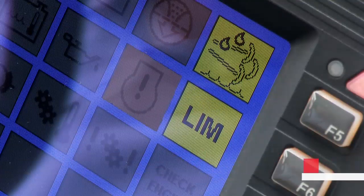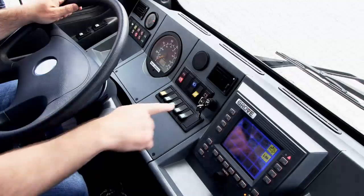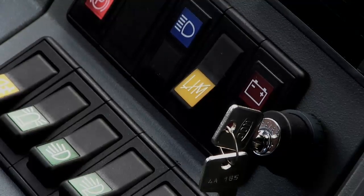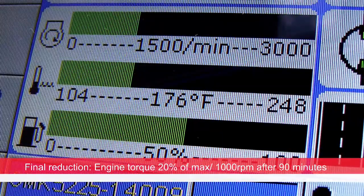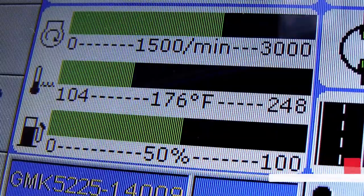If refilling the DEF tank is not immediately possible, you have the option to press the LIM button, which will reset the system for 30 minutes. You can repeat this three times in total. At this stage, the DEF tank must be refilled or final engine power reduction will take place.